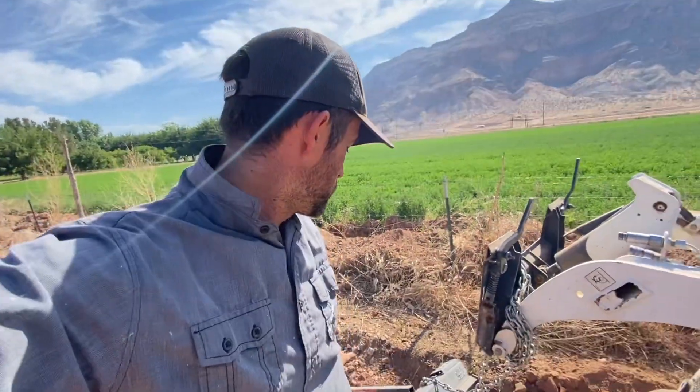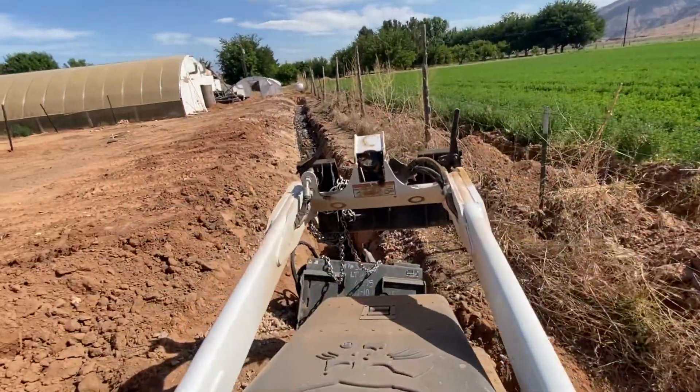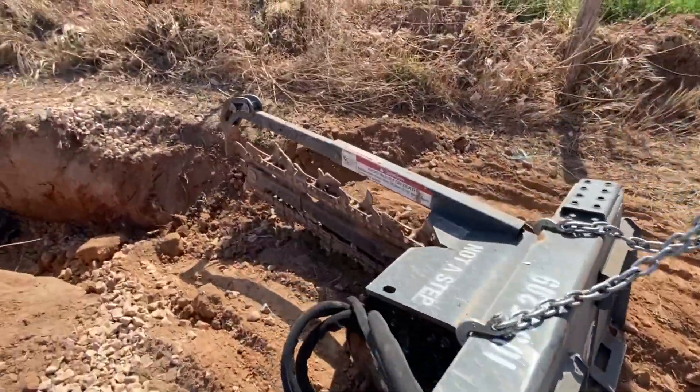This is so exciting to see these going in when we weren't even planning on having this done today. It's such an exciting process to watch this stuff really start to evolve. Well, I got really excited to use the trencher, forgot to put the locks in the trencher and it popped off in about three seconds. So now it's taken me 15 minutes to get this thing chained up so we can get her out of here. Now we'll be able to hook back up and get back to work.